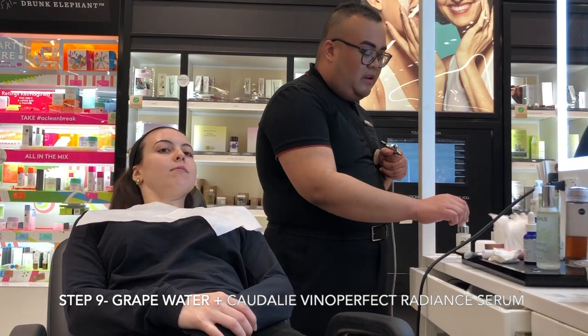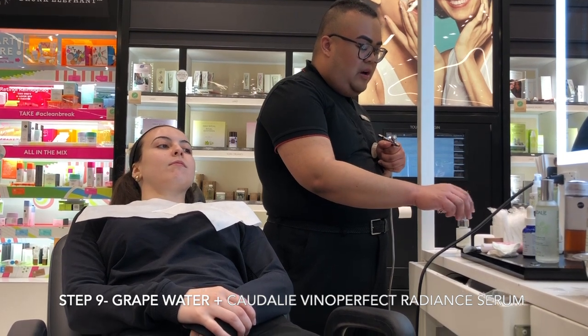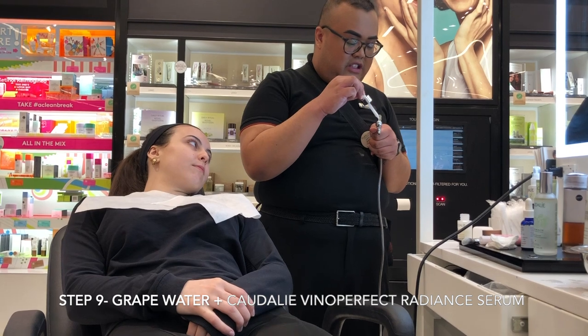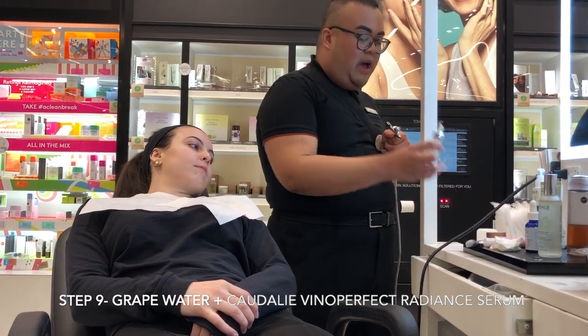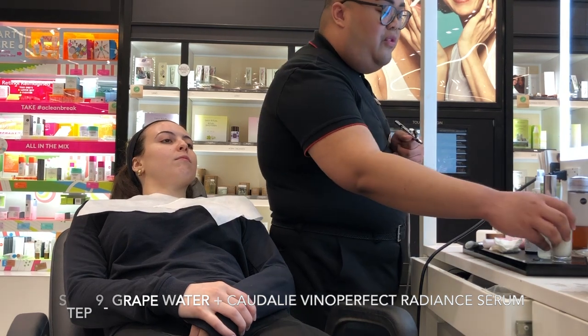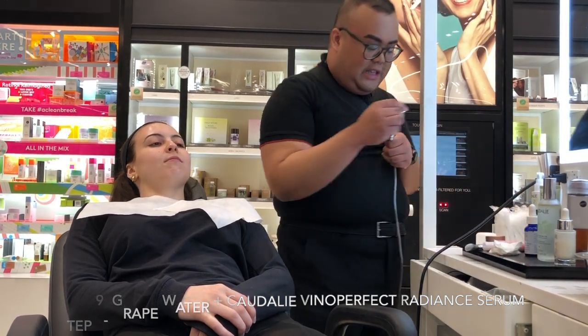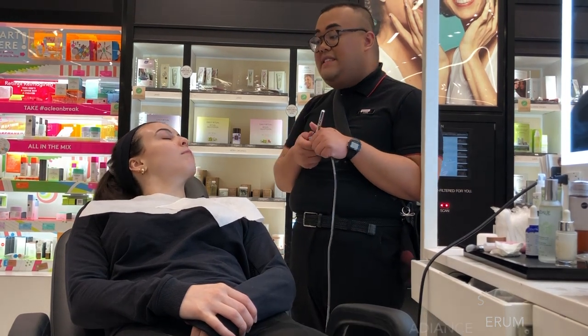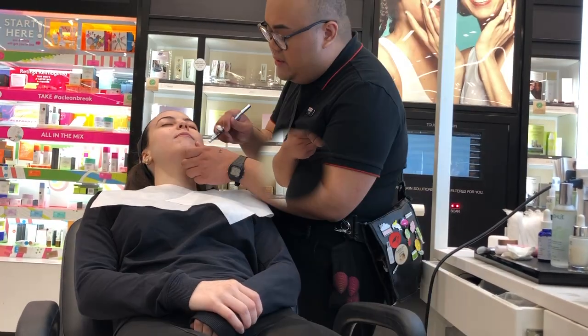We're going to use a whole dropper of the Caudalie Vinoperfect Serum. The main ingredient is viniferine, which comes from grape sap. It is a complex that is 62 times more powerful than vitamin C as a brightening agent.